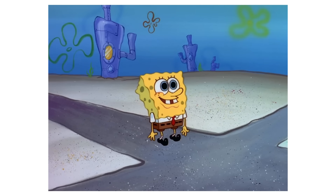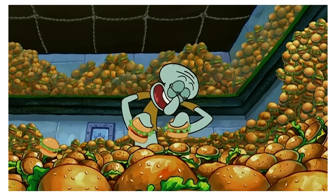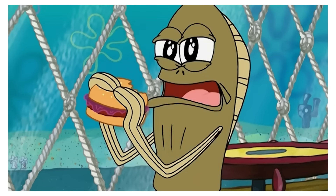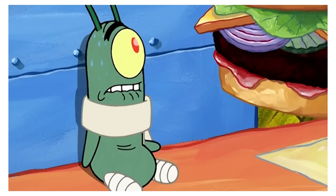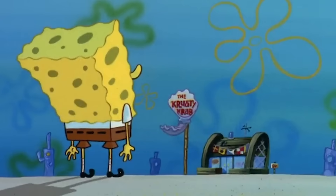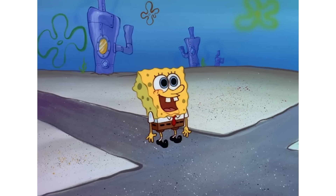There, he admires the restaurant, calling it the finest eating establishment. In this scene, we can see that SpongeBob is looking at the Krusty Krab and he's standing on the sand. Yet in the very next shot, he's out on the road. Like, does bro have a teleporting device or something?